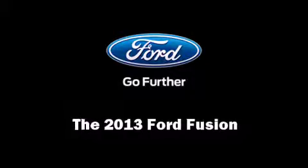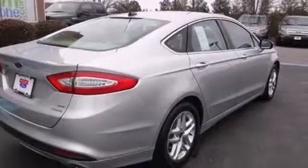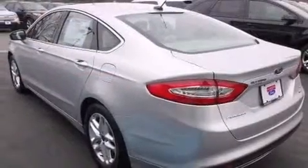Step into the 2013 Ford Fusion. This four-door, five-passenger sedan is ready to drive off the showroom floor.